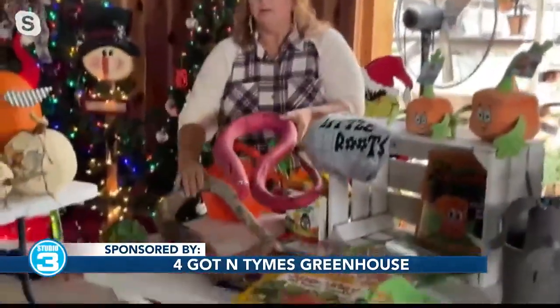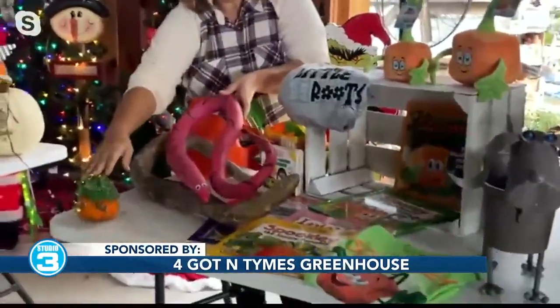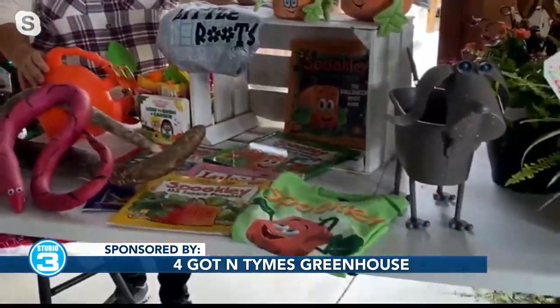Right now we've got these little boards that we're doing — a drawing board that they can come in and paint. We've also got the little pumpkins that they can come in and do. We're hoping to get more kids involved in growing and doing things like this at home.